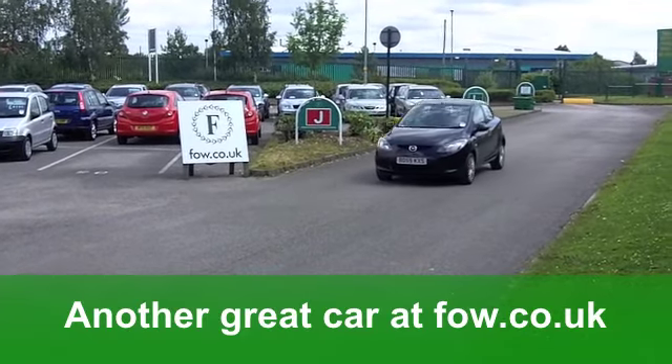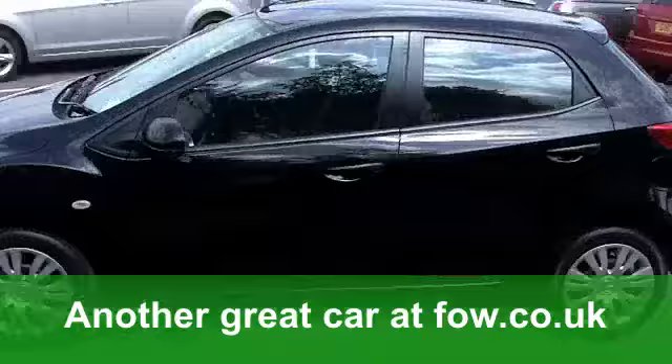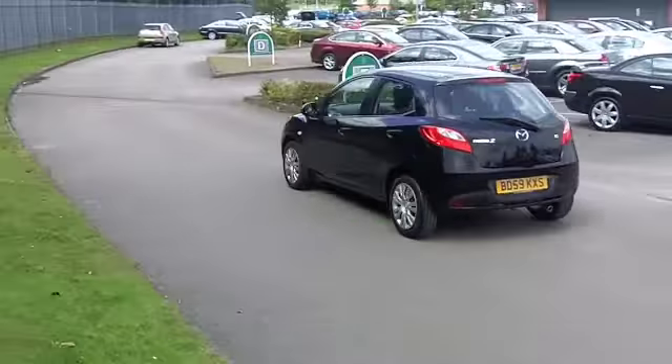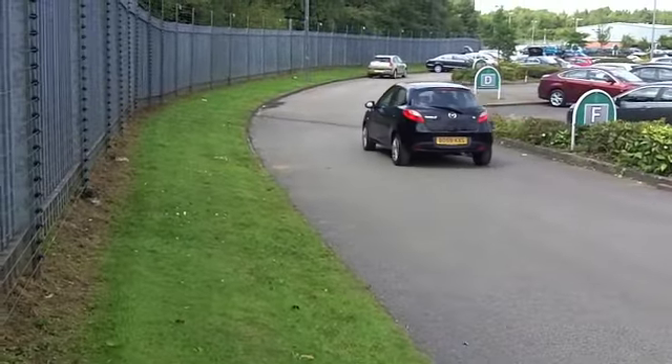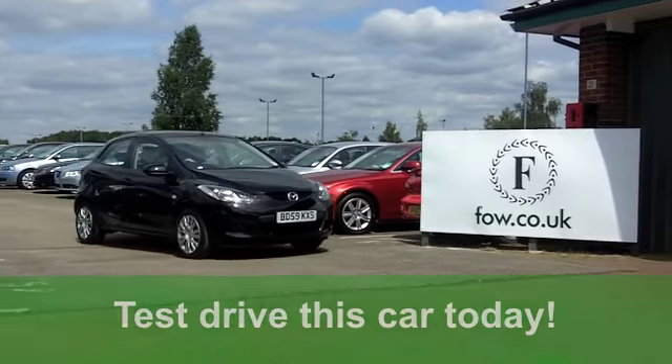You know what, the running costs are next to nothing. You'll get a combined 52 miles per gallon and 12 months' tax is well under £100. It's a good-looking car and it's waiting for you at Fords of Winsford.